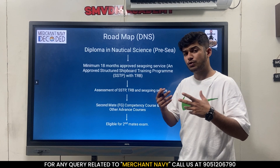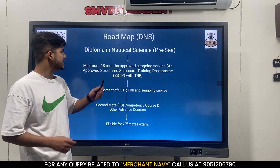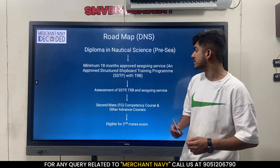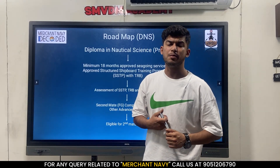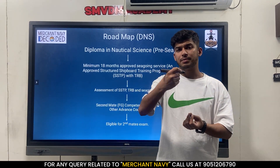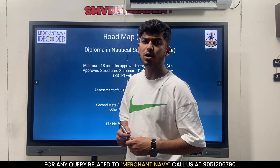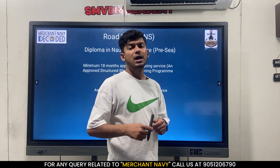First we will talk about the roadmap. Suppose you have done DNS, which is Diploma in Nautical Science, a one-year course. First you have to complete your pre-sea course. If you have done BSc, you complete your BSc and then do your CE going service. For DNS candidates it's 18 months of sea time; for BSc it's 12 months. On ship you will get books and notebooks given by IMU. You have to make projects on oil tanker, chemical, and bulk carrier, take signatures of captain, chief officer and concerned officers, and that's how you complete your SSTP. Then the assessment of your SSTP and TRB - that is your cadet record book - will be done by your company and college.